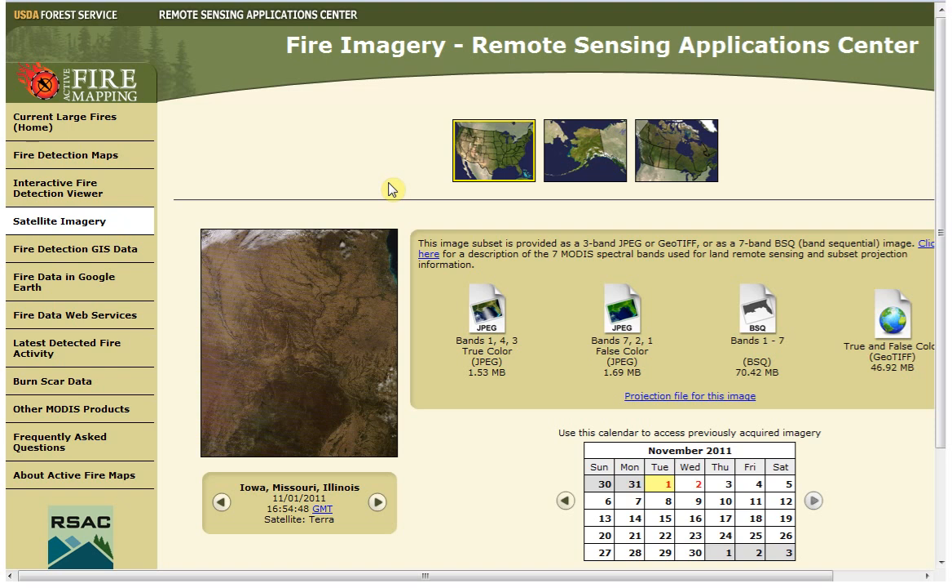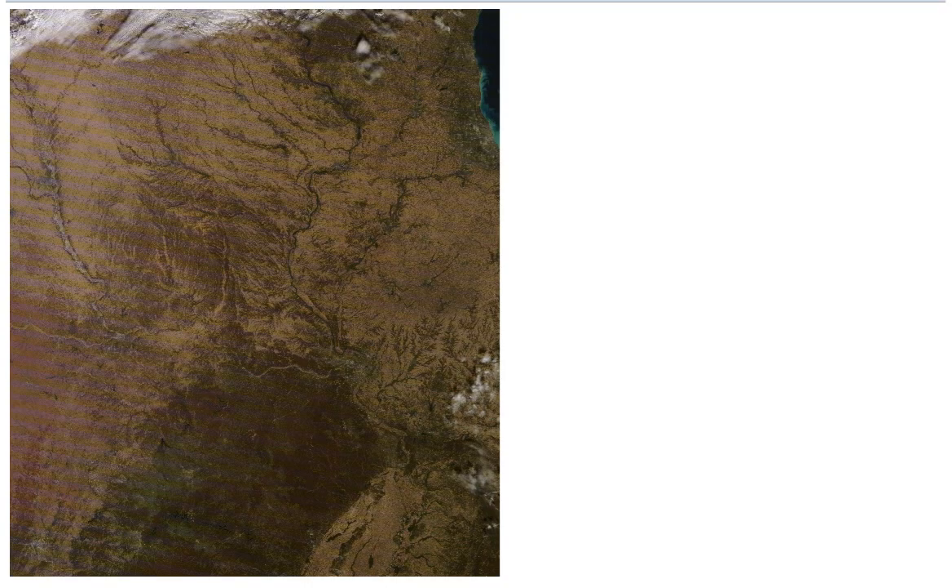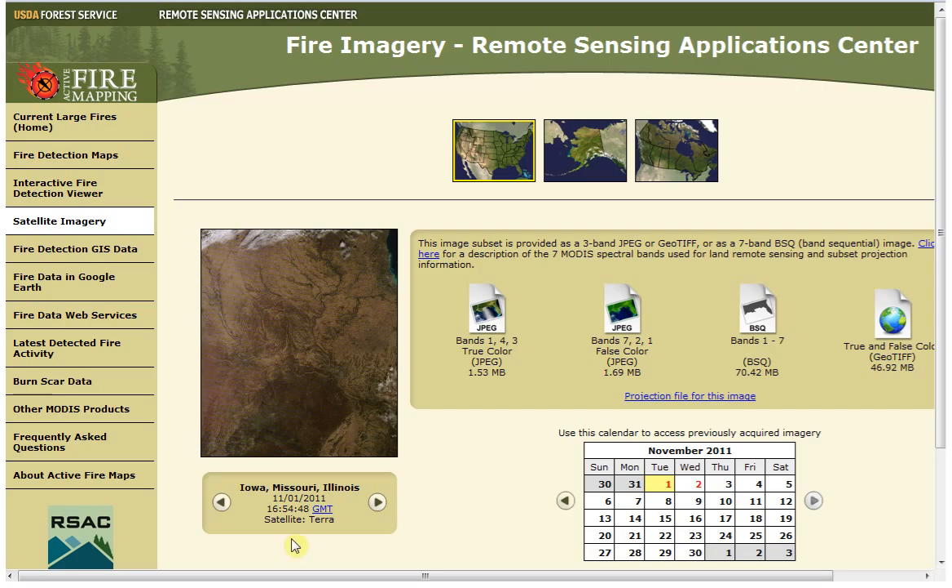We're looking at the USDA Forest Service map of that area at 1654 GMT. I've loaded it and this is what it looks like. If I go forward in time, they took another shot at 1831 GMT — that's an hour and a half later — and I loaded that image also, and this is what it looks like.